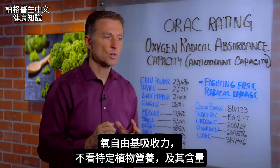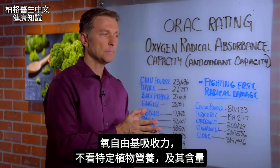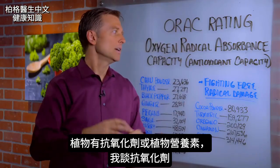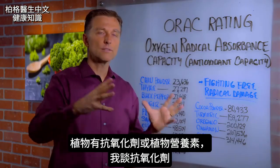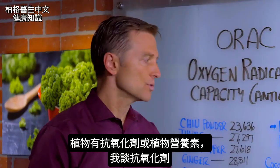ORAC values do not measure the specific type of phytonutrients. They don't measure the amount of phytonutrients, so there are different aspects of antioxidants or phytonutrients. I just wanted to focus on this one aspect of phytonutrients.